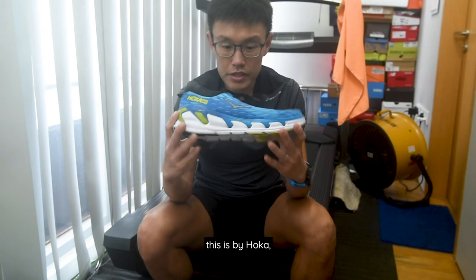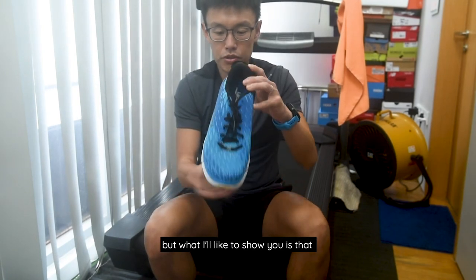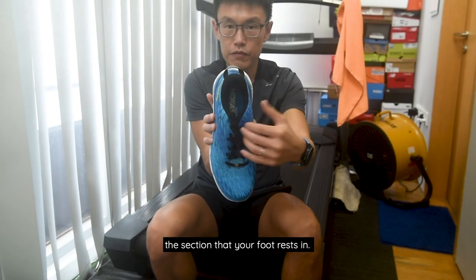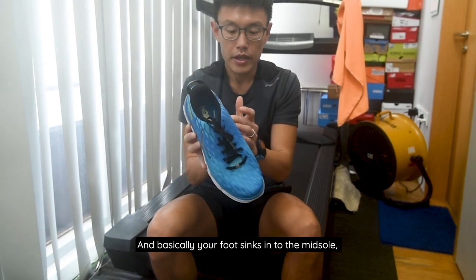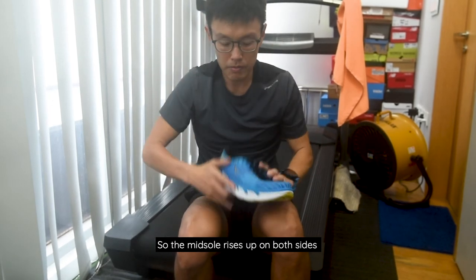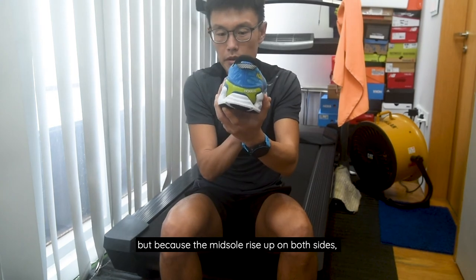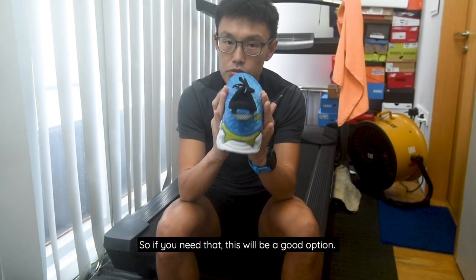Whereas if you look at this Hoka trainer, it doesn't really have a specific stability element, but it uses a kind of bucket seat design. The midsole is wider than the section your foot rests in — your foot sinks into the midsole, and the section where your foot sits is actually lower than the height of the midsole. The midsole rises up on both sides. So while it's not inherently intended to be a stability shoe, because the midsole rises up on both sides, it tends to resist sideways movement, which is a good option if you need that.